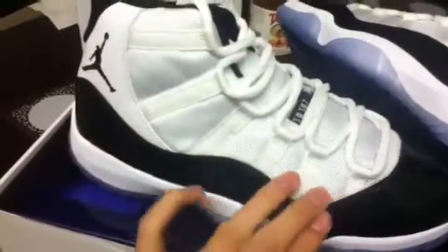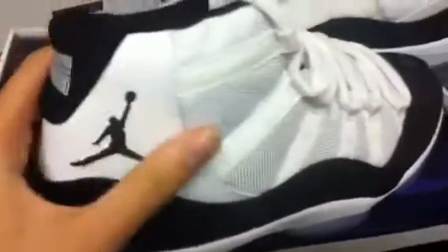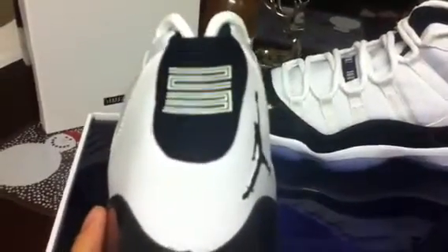Let's break it down by color. White: you've got the mesh material all over the upper, white laces, white where it says Jumpman Jordan on the tongue, white on the midsole, white on the back with smooth leather, a '23' on the back, the white Jumpman on the bottom, and a white mesh tongue.